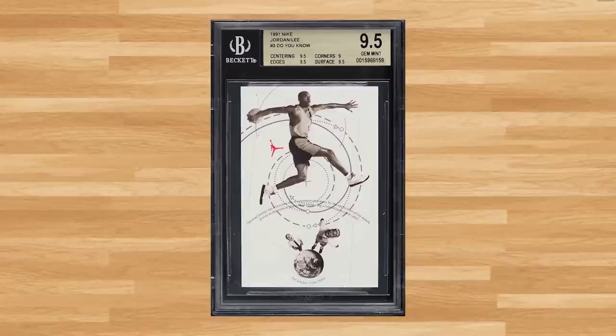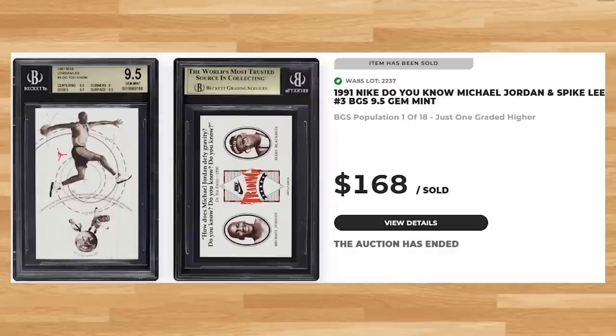Up next at number 15 is this 1991 Nike Do You Know Michael Jordan and Spike Lee, card number 3. This was a BGS 9.5 and it sold for $168. Graded only 58 times by Beckett, a BGS 9.5 is a pop of 18, with only one copy graded higher in a gold-labeled pristine Beckett 10.